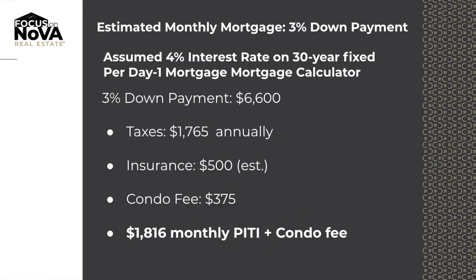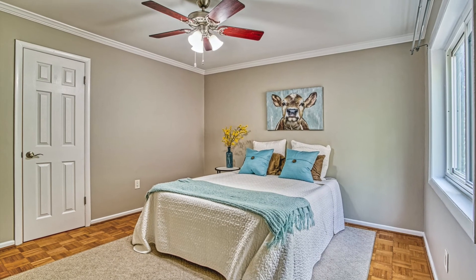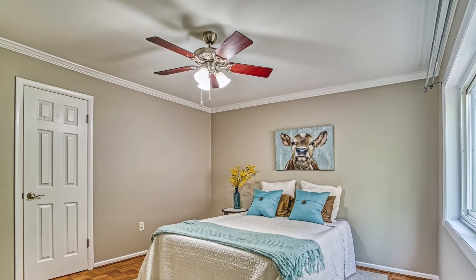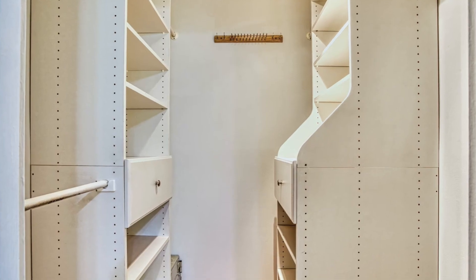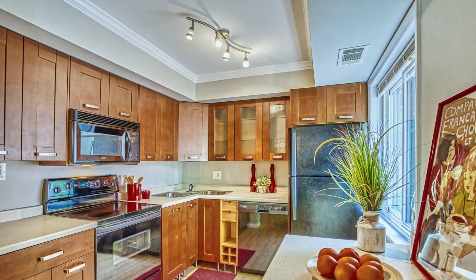Last but not least, let's head down the hallway here while we talk. There are lots of mortgage programs out there that will allow you to get into this unit for just 3% down. If you do that, your total payment would be $1,816 per month, and you'd be able to have this fantastic one bedroom unit with a full-on walk-in closet and organizers right over here.